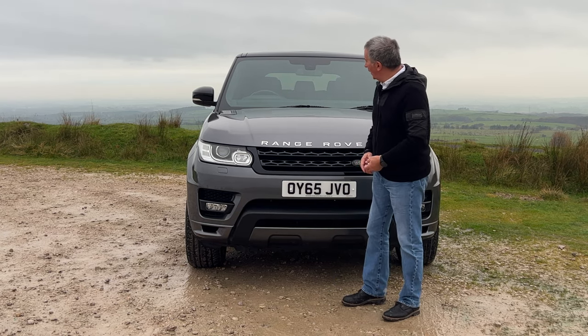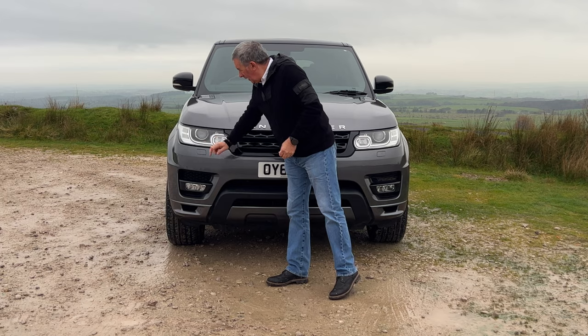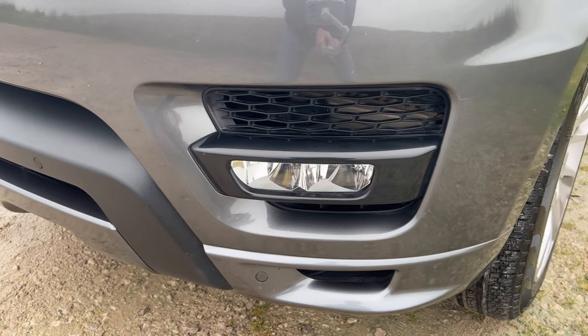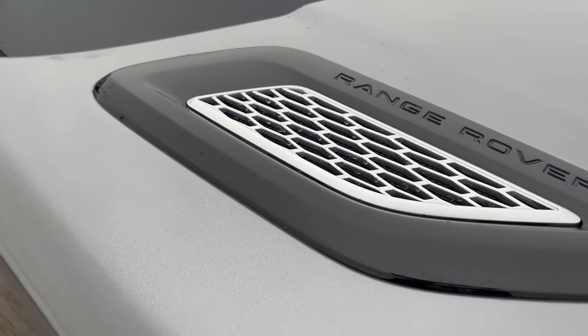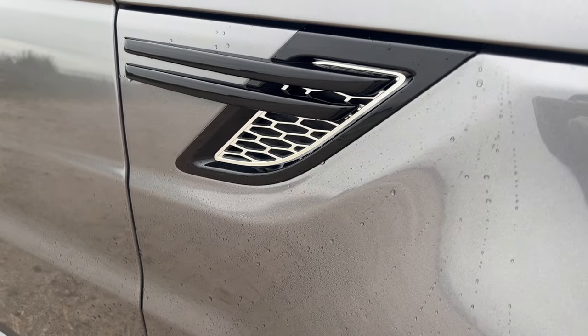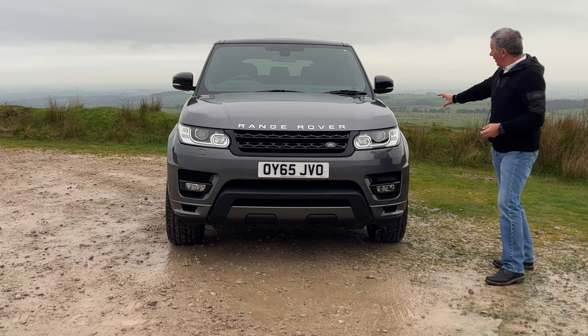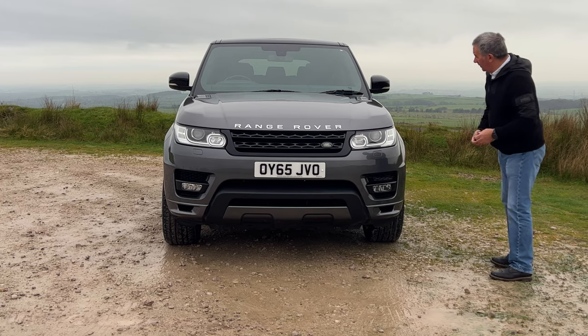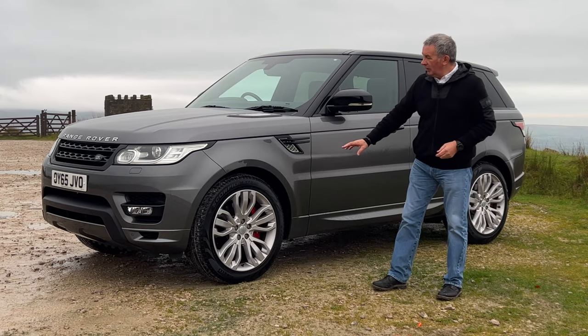Daytime running lights, high-pressure headlamp wash, front parking sensors in the bumper, front fogs. It has the black pack: gloss black grille, gloss black vents on the bonnet, and also on the sides of the wings. It's got the five triple-spoke alloys.